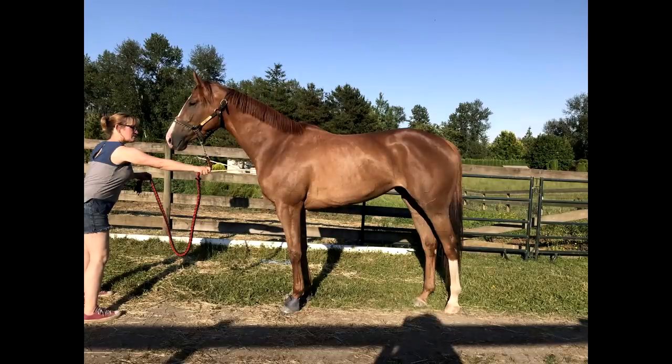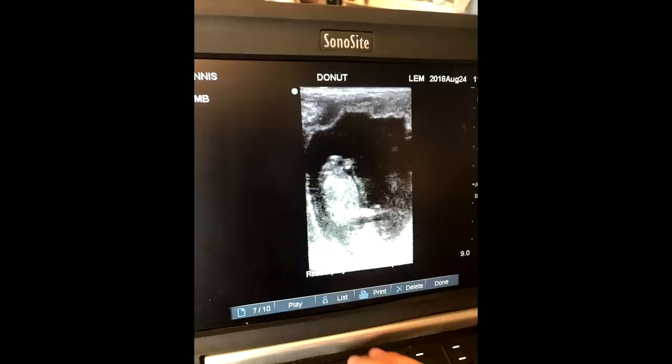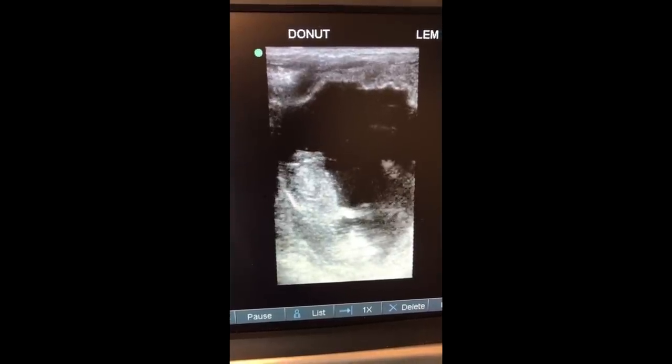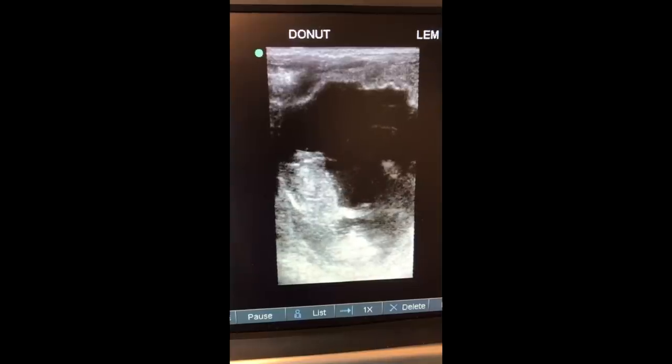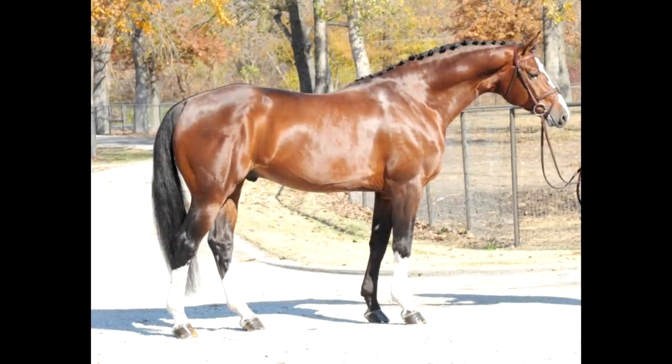The last honorable mention for my horses is the in-utero foal that a mare I got off the racetrack named Donut is carrying. She is due June 3rd so it's still a little while yet, but she's in foal to an Oldenburg stallion named Banderas. Donut is sold to a home pending having the foal, but the foal will be in my name and it will be intended to be a jumping prospect for me.